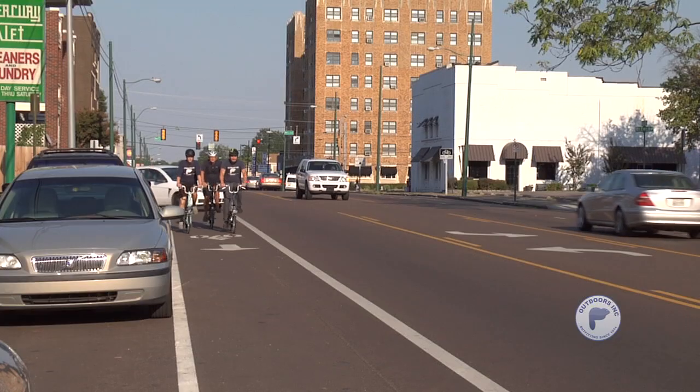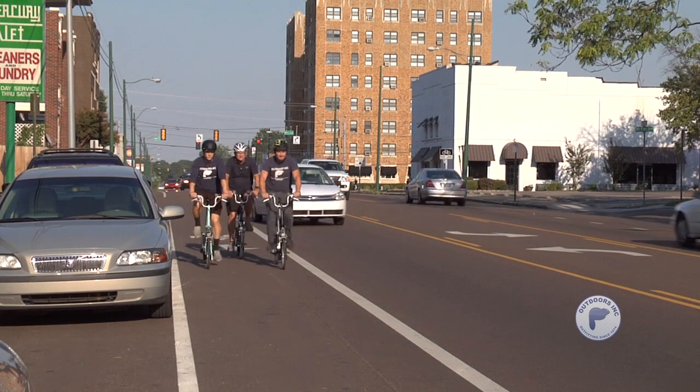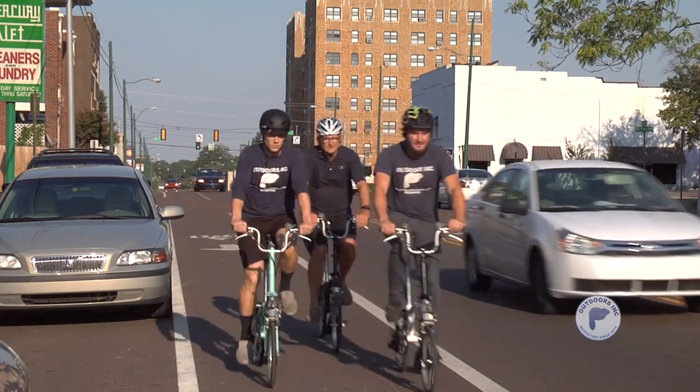You can do it really quickly. Brompton makes a great bike to commute to work. You can stick it in your cubicle under your desk. It's very low impact. You can take it into the finest restaurants in Memphis.